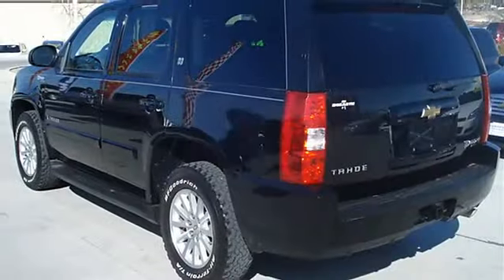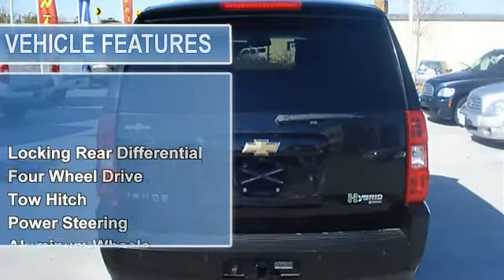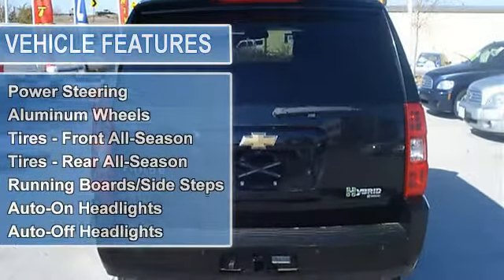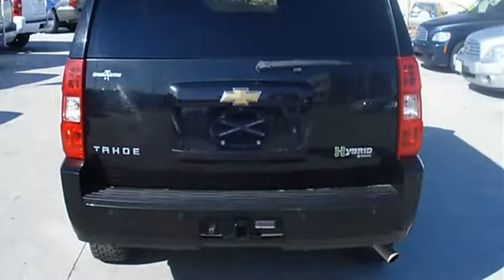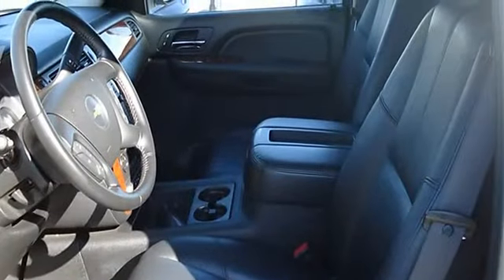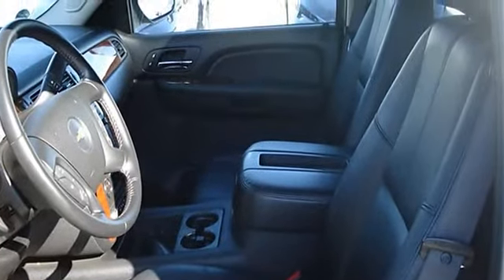Tow hitch, power steering, aluminum wheels, tires front all season, tires rear all season, running board side steps, auto on headlights, auto off headlights, heated mirrors, power driver mirror, power passenger mirror, heated exterior driver mirror, heated exterior passenger mirror, integrated turn signal mirrors, power folding mirrors, privacy glass, intermittent wipers.